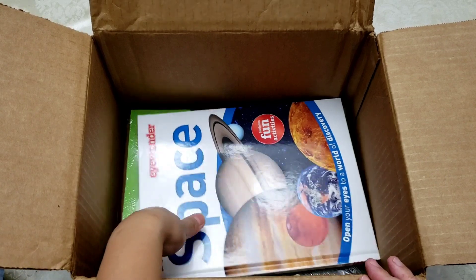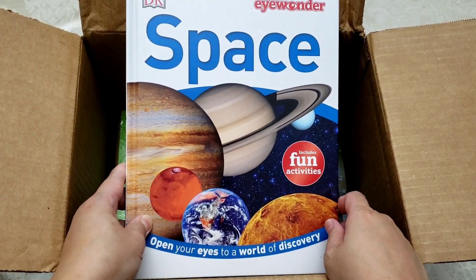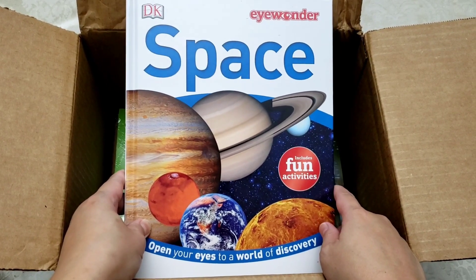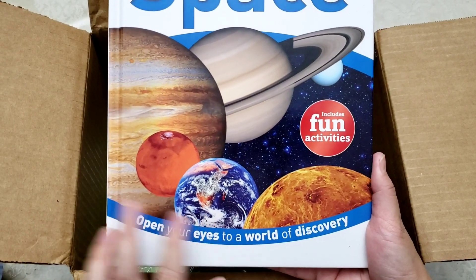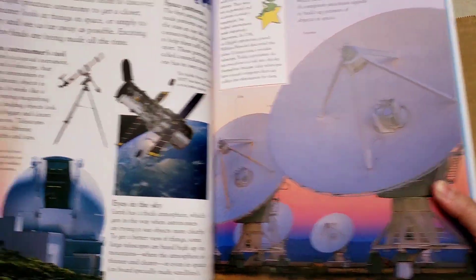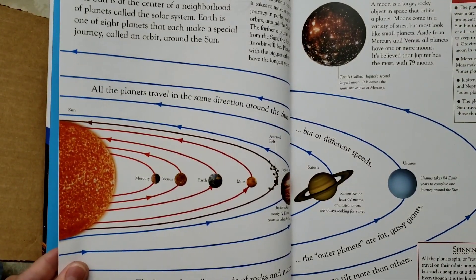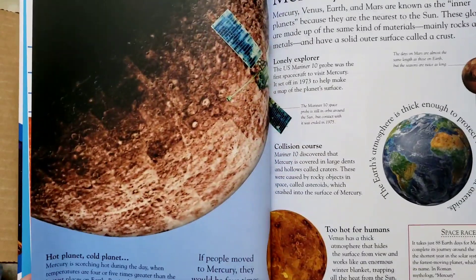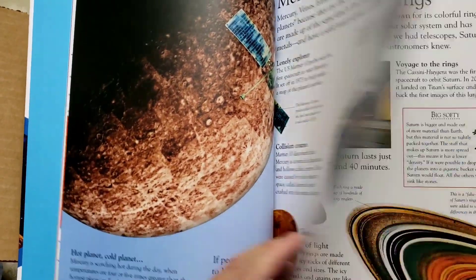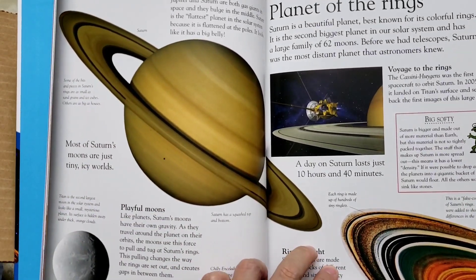The next one — Calen will love this one — this is a book about space. It says it includes fun activities and opens your eyes to a world of discovery. During our first day of homeschool I did an interview and he said he wanted to be a pilot and an astronomer when he grows up, so this is great for him. Look at that beautiful picture of Saturn!